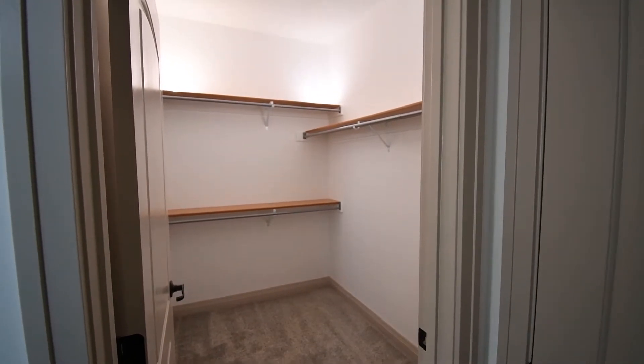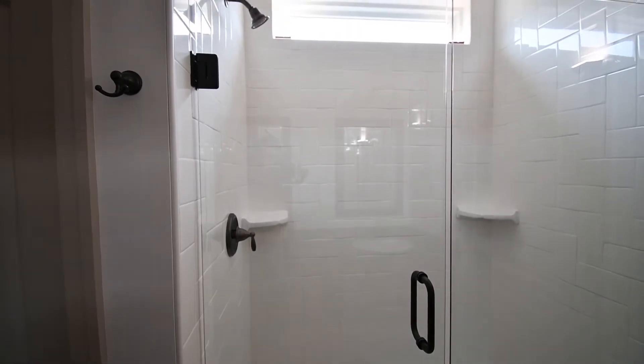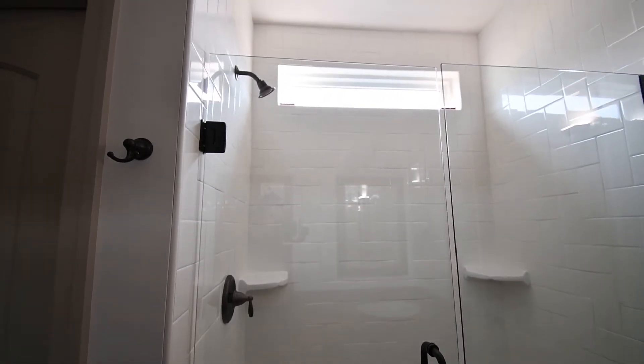The master suite is nicely sized. It has its own bathroom and walk-in closet. We did a ceramic tile shower with a little bit of a unique pattern — a 90-degree herringbone.